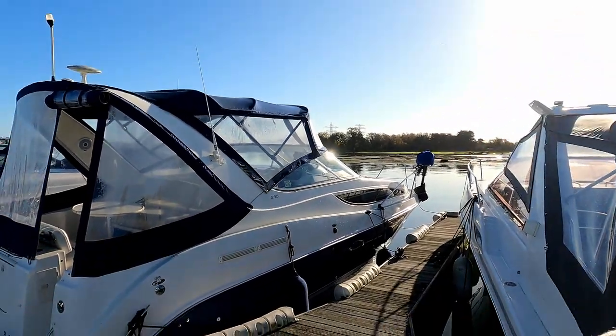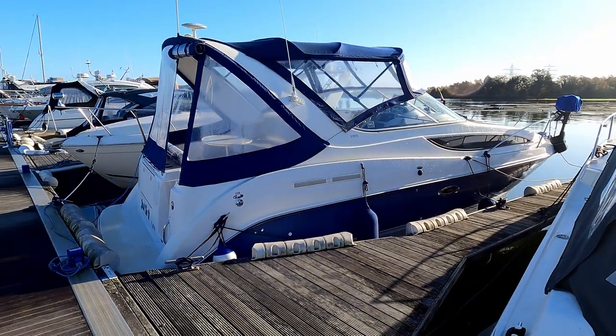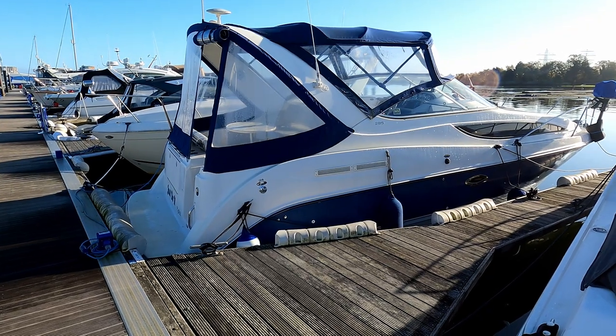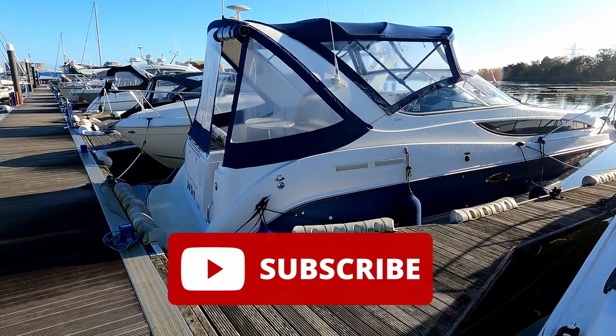Hello and welcome to the channel. Today we are down here in Pool Harbour with Origin Yachts to have a look at this Bayliner Sierra 285 - very popular boat in the US, and you'll see why when we start to have a look around.